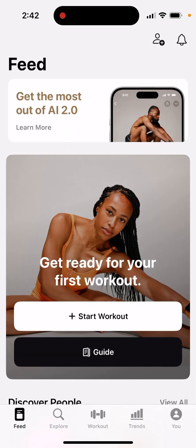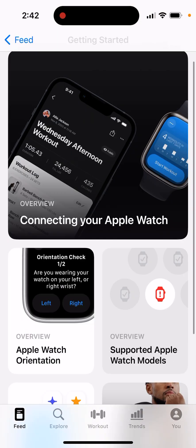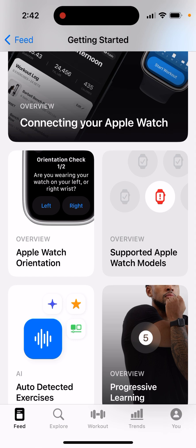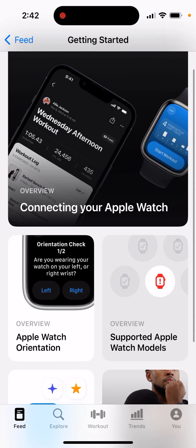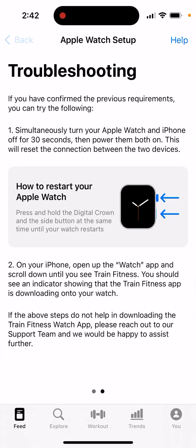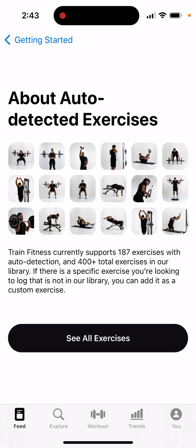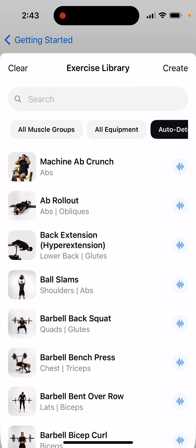There you have it — a quite cool idea. Connect your Apple Watch, set the Apple Watch orientation, and it features progressive learning. About auto-detected exercises: Train Fitness currently supports 187 exercises with auto-detection, with 400 total in the library. You can also add a custom exercise.